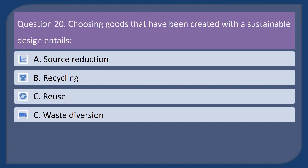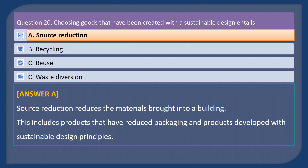Question 20. Choosing goods that have been created with a sustainable design entails: A. Source reduction. B. Recycling. C. Reuse. D. Waste diversion. Answer: A. Source reduction reduces the materials brought into a building. This includes products that have reduced packaging and products developed with sustainable design principles.